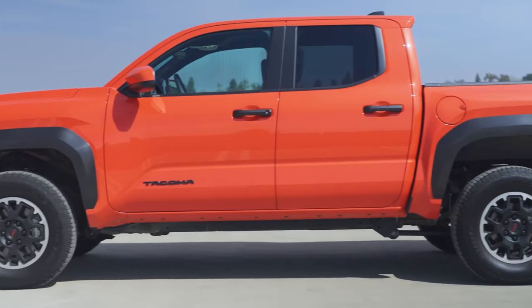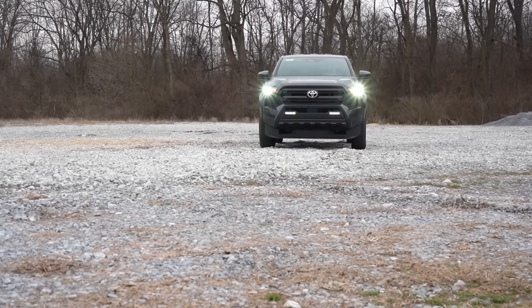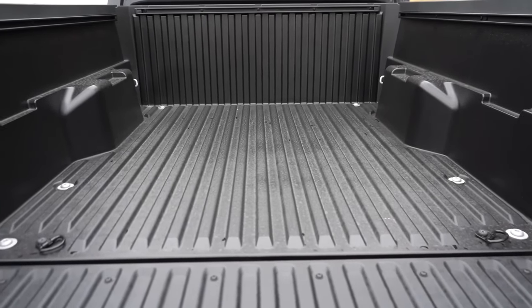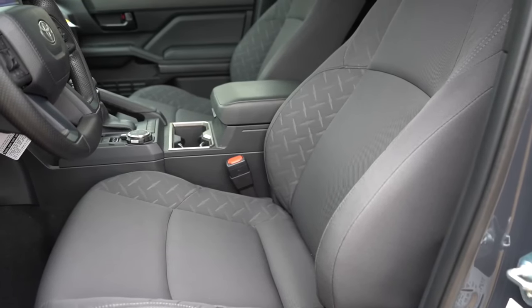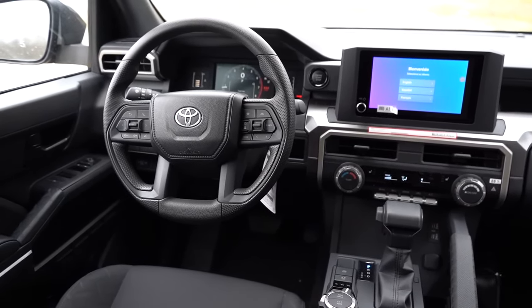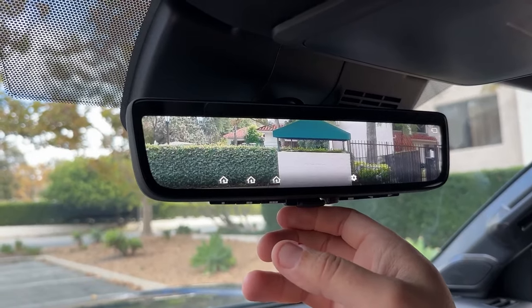The Toyota Tacoma offers a range of trim levels designed to meet different needs and preferences. The base SR is built as a rugged workhorse — its composite cargo bed is resistant to dents and corrosion, and it comes with a Class 4 trailer hitch receiver and 7-pin wiring connector. Keyless entry is available on the driver's door only, and push-button start adds convenience. Inside, you'll find an 8-inch touchscreen with wireless Android Auto and Apple CarPlay.